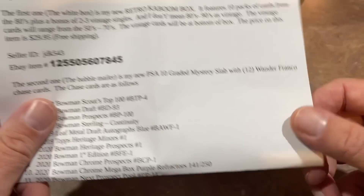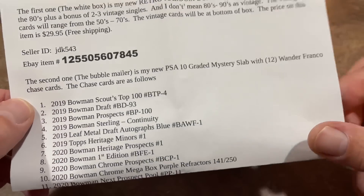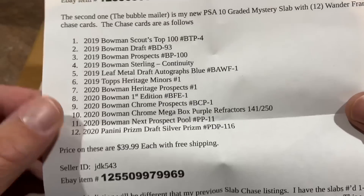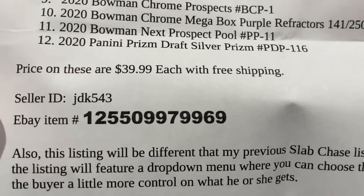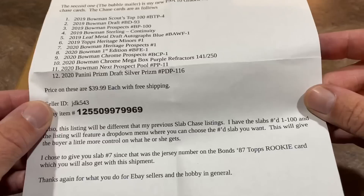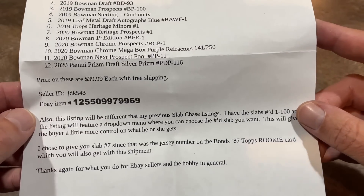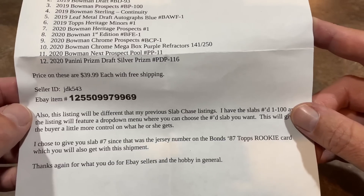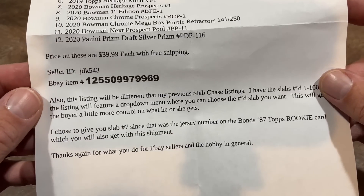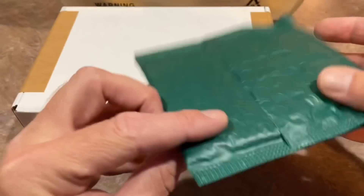The second one, the bubble mailer, is the PSA 10 Mystery Slab Chase with 12 Wander Franco Chase cards. Here's all the chase cards — a whole bunch of 2019 and 2020 Wander Francos. Those are $40 a piece. The code is 125-509-979-969. Since this listing will be different than previous slab listings, there are slabs numbered 1 to 100 with a drop-down menu so you can choose the numbered slab you want. He chose to give slab 7 because that was Barry Bonds' jersey number in 1987.